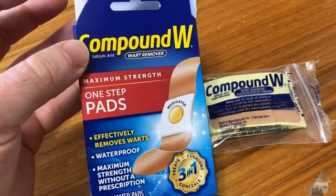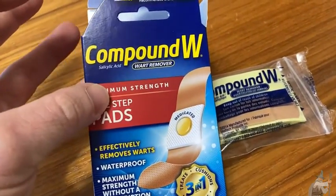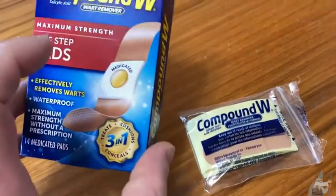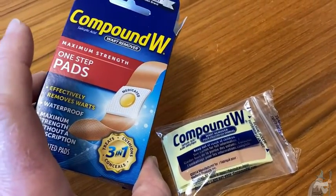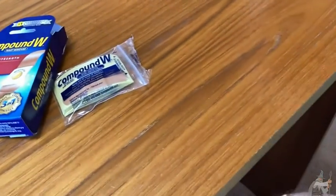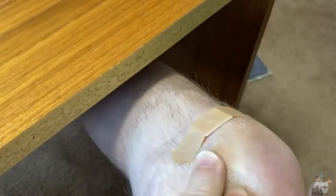I usually don't get warts, but a long time ago I got one on my knee. I had something on my knee for a while and I didn't know what it was and it wouldn't go away. I'm pretty sure it's a wart. So here you can see I have put one of these on my knee and I hope that it goes away.